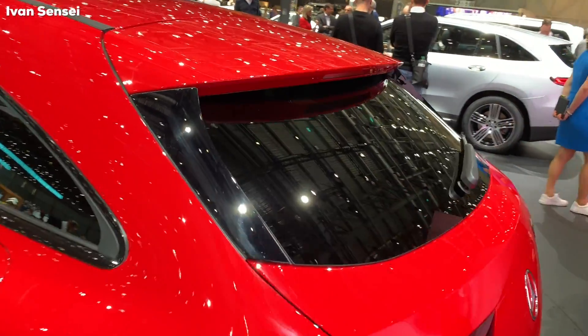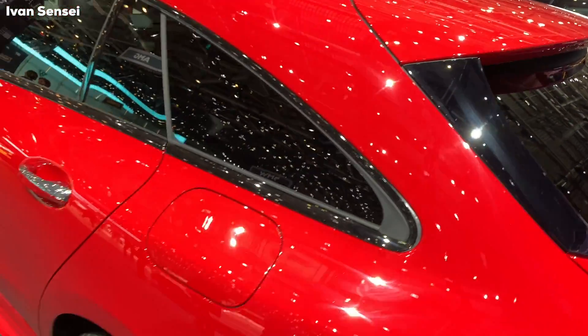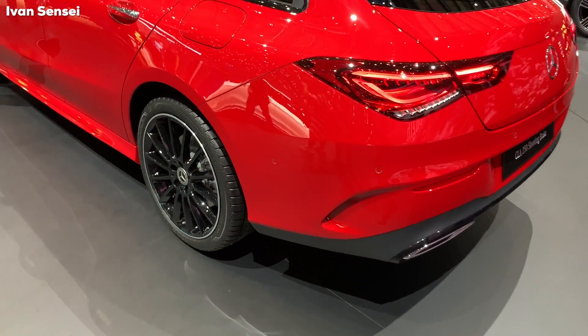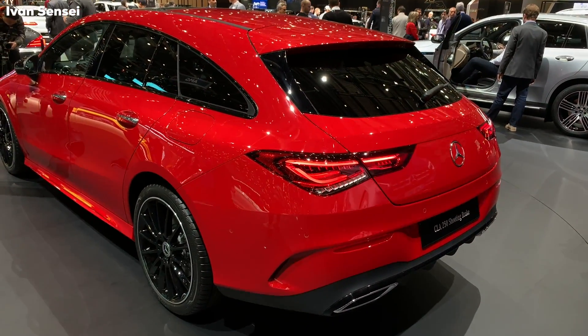I really like this. I am not usually an estate or shooting brake person — not my favorite style of car. But I really have to say that I like how this looks and I could easily choose this as my daily car.